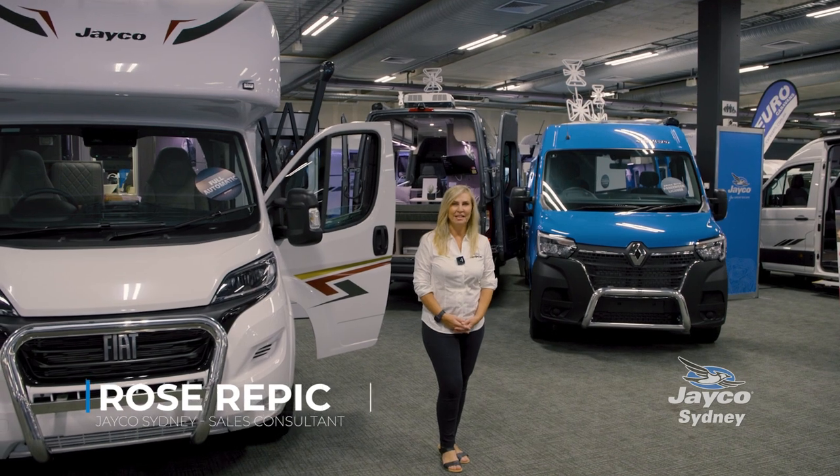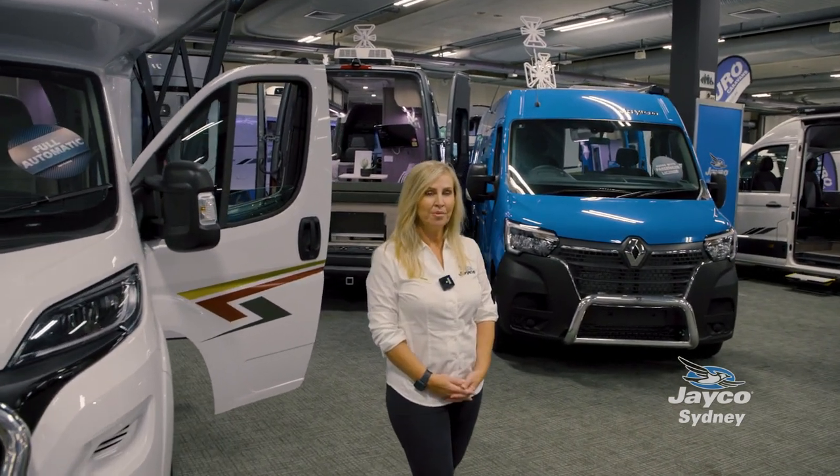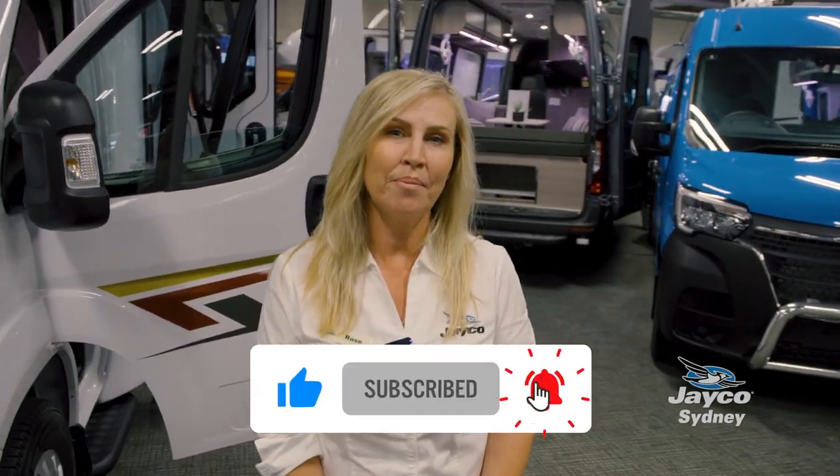Hi, I'm Rose from Jayco Sydney and we're here at the New South Wales Caravan and Camping Show at the motorhome and camper van display. I'm going to tell you a little bit about my favourite motorhome, which is the Fiat FA25-1.